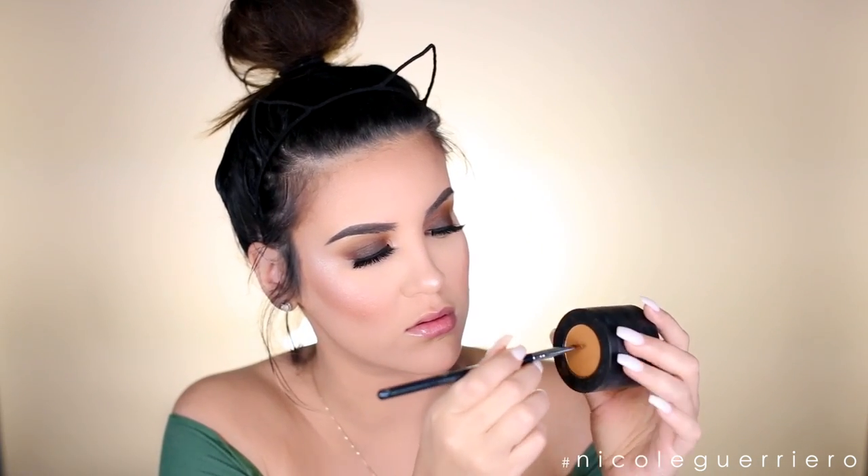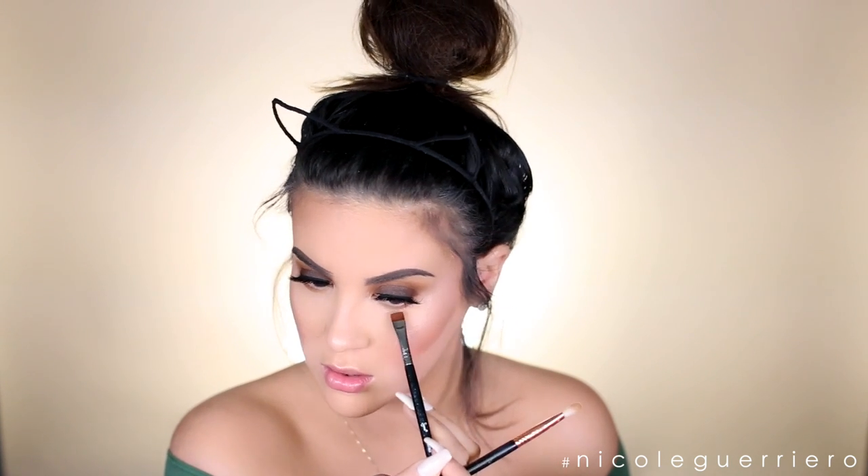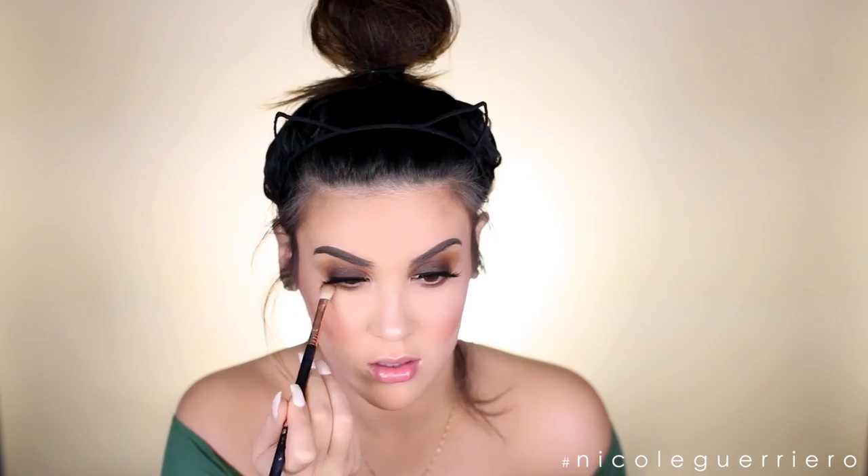I'm gonna smoke out the lower lash line a little bit. I'm gonna start with the color Rubbish - just get in there with a flat brush - and then I'm gonna go in with Rot and a fluffy brush and blend it out. I'm pretty sure I threw Rust in under there too, I just didn't film it. So just use all three shades underneath your lower lash line and smoke it out.